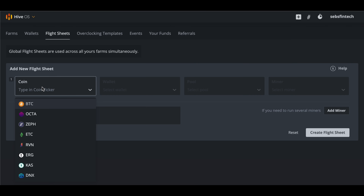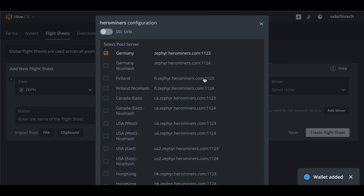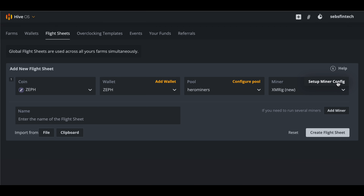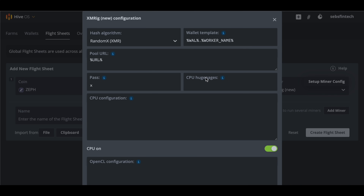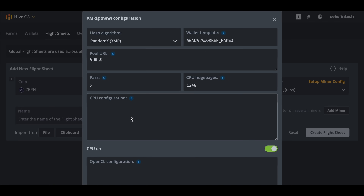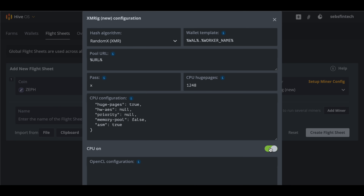At this point if you're bumping into some issues, all you probably have to do is restart your computer and it will work just fine. Next up is HiveOS, which is even easier. Just go to your worker and create a new flight sheet. Select Zephyr as the coin, hit Add Wallet, and fill in your wallet address copied from earlier. Select Hero Miners as the pool and pick the server closest to you. Then pick XMRig New in the miner field and click on Setup Miner Config. In the CPU Huge Pages field, hover over the blue eye icon and click the 1248 option. In the CPU configuration field, hover over the eye icon and click on the big item there. Make sure the CPU on/off switch is green, hit Apply Changes, name your flight sheet, and that's it. You can now apply this flight sheet to any CPU mining rig and start mining Zephyr to your wallet.